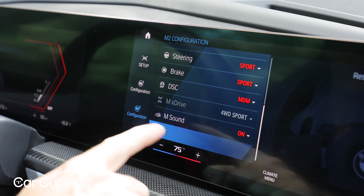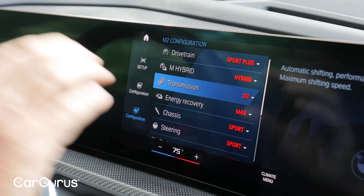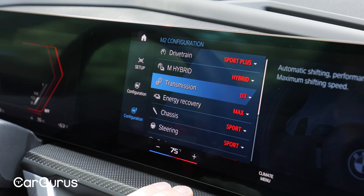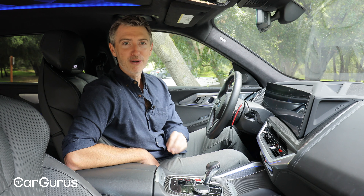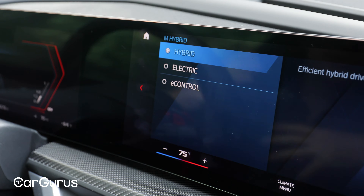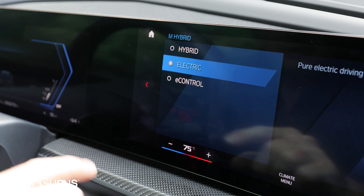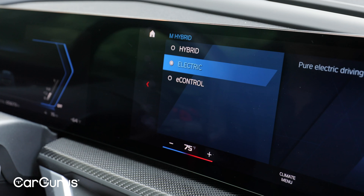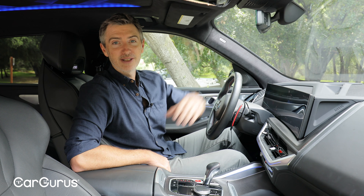You can see all of the different options you're allowed to customize — it may seem overwhelming at first, but I do like the degree of customization, and I love that you can access it with just the push of a button. Finally, because the XM is a plug-in hybrid, there are general powertrain modes: hybrid mode, which uses the gas engine and electric motor together; electric only mode, which uses just the electric motor up to speeds of 87 miles per hour; and e-control mode, which saves the battery's charge for use at a later time.